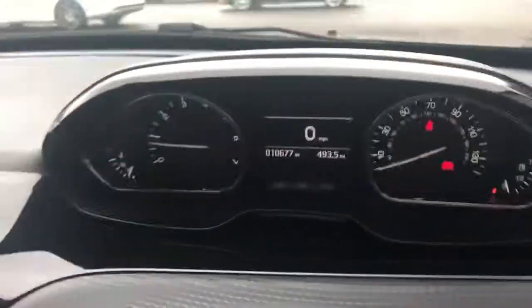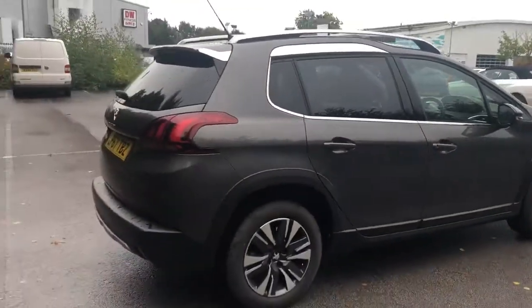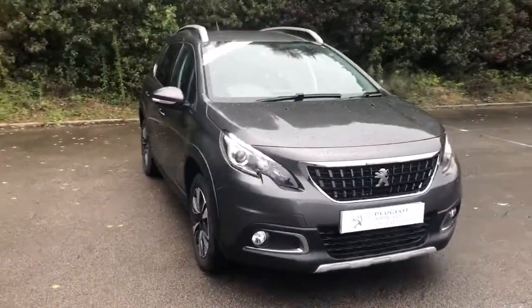This is a five speed manual. And there we have the 67 plate Peugeot 2008. To arrange your viewing or book a test drive, please contact Pentagon Peugeot at Lincoln Triton Road.